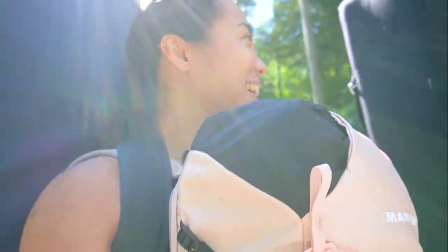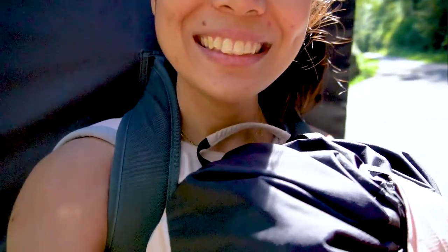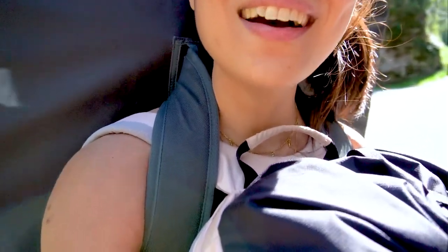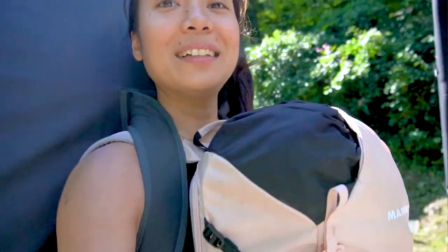You know what's funny? My screen is upside-down. I can't see myself — it's upside-down. Okay, yep, this is our bouldering life.